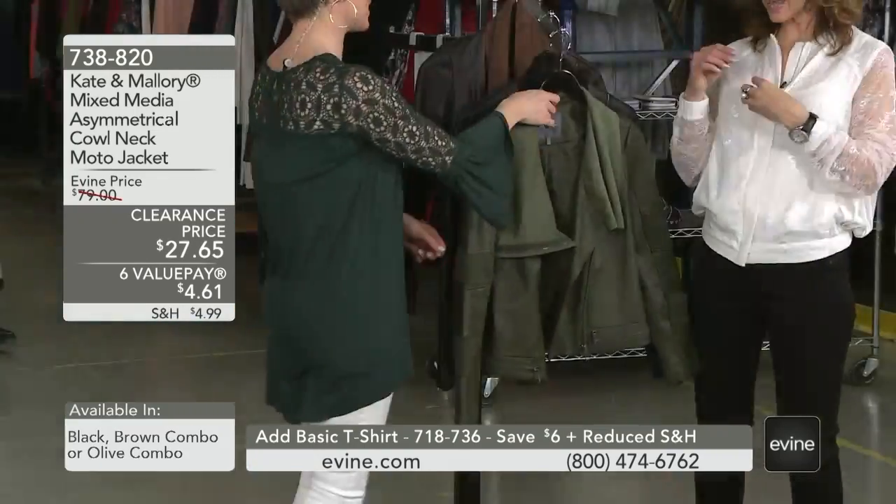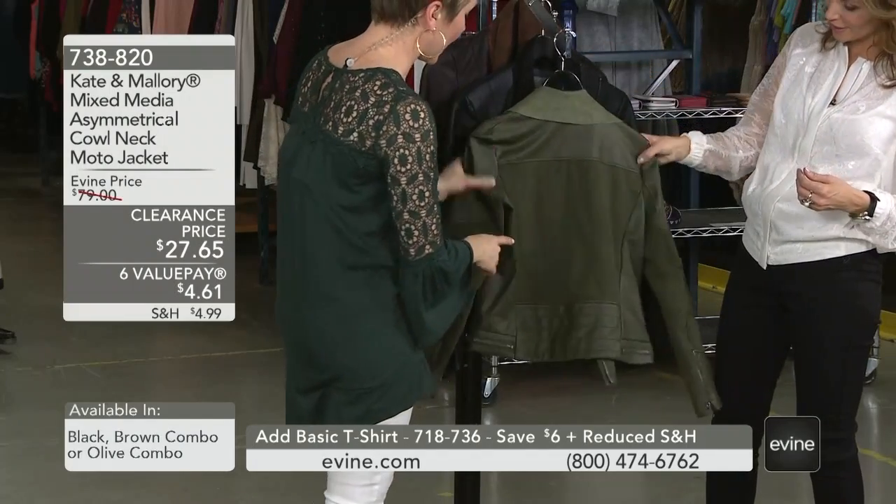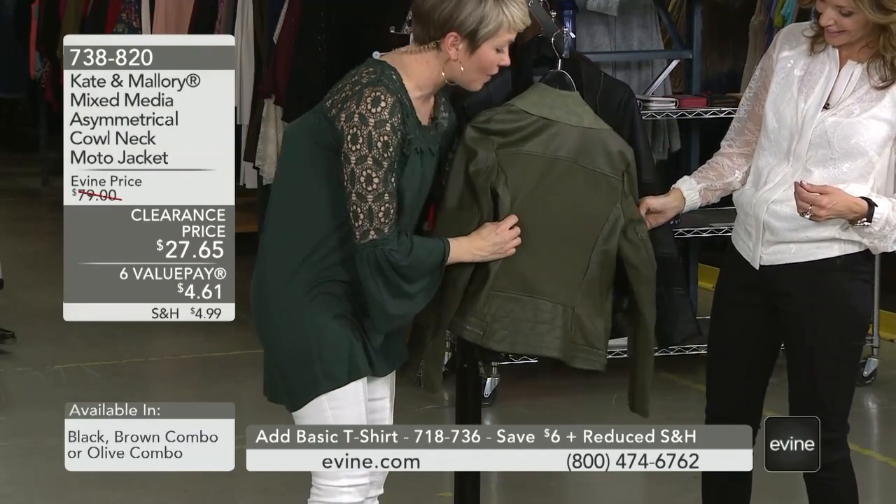Let me turn this around and show what's going on in the back — they gave you a panel with princess seaming of that stretch knit as well.